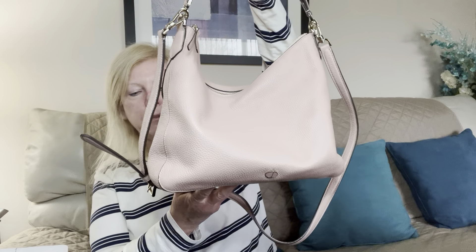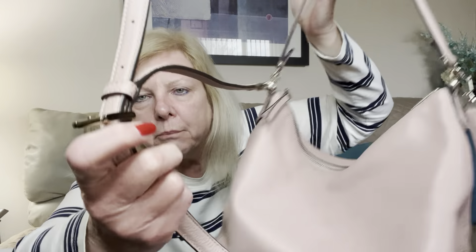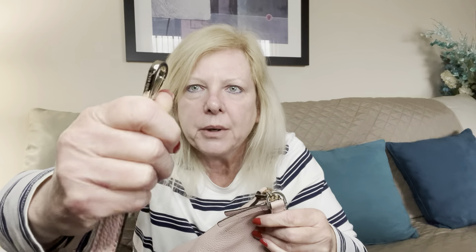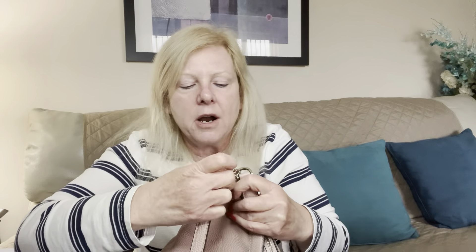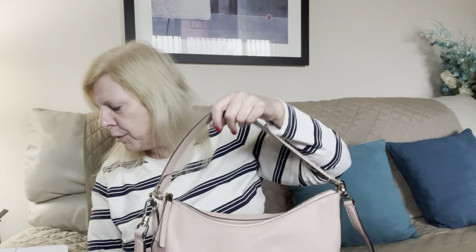That is $48 plus shipping for the Kate Spade pale pink pebbled leather poly bag with Kate Spade embossed on the hardware and a removable cross-body or shoulder strap. This is a stunning bag. Bag number one — $48 plus shipping.